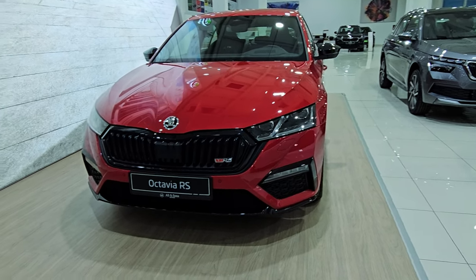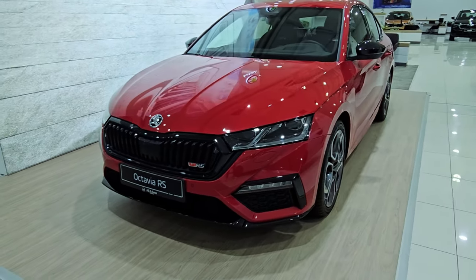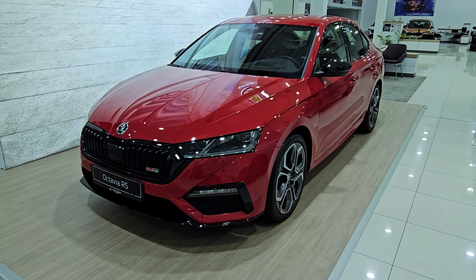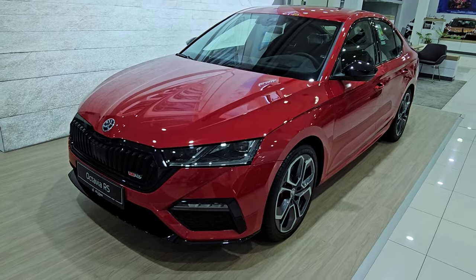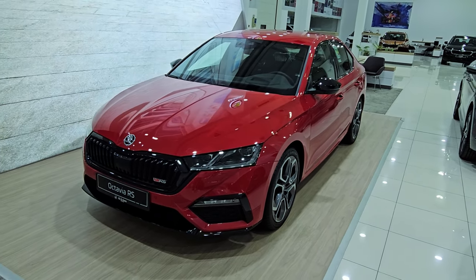This is the latest Skoda Octavia VRS available in UAE. The Skoda Octavia is one of the most loved cars in the world — a dream car for many enthusiasts, a beautiful machine with matching performance.